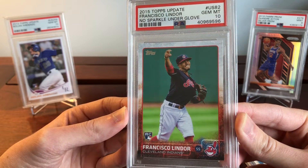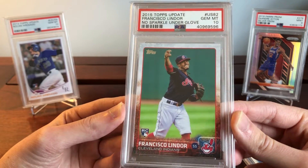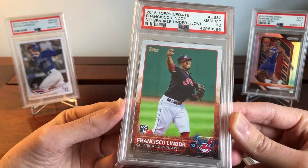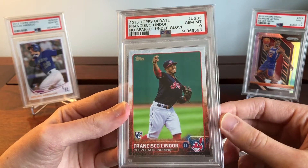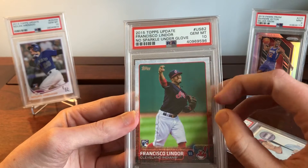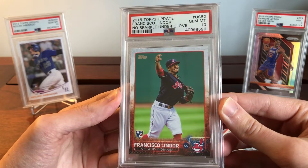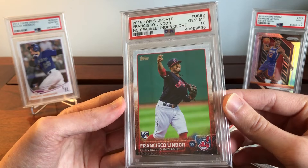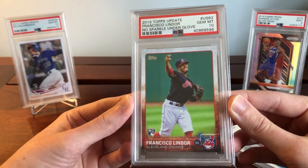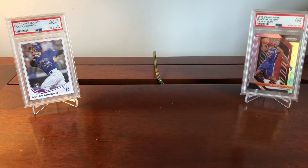Even if you get a PSA 10 that isn't as pristine as this Otani, it's still going to sell well for investment purposes. Investors are looking for that 10 label — that's what they're buying for. PSA 10s are really easy to sell once slabbed, which is incredibly good for investment purposes. So if you're an investor or you want the best condition cards, the PSA 10 is going to be your best choice.